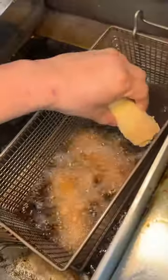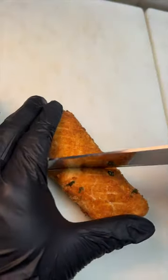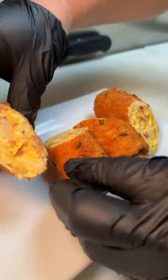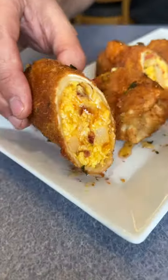Then they get fried to look like this. They get sliced in half and plated next to each other, drizzled with hot honey, and served with their hot honey chipotle sauce.